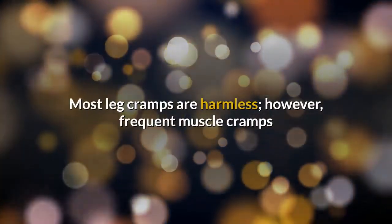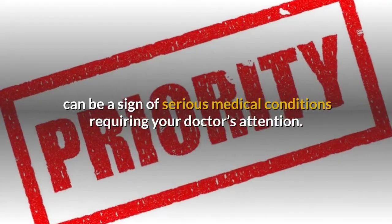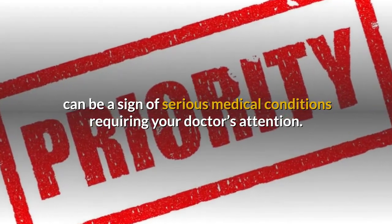Most leg cramps are harmless. However, frequent muscle cramps can be a sign of serious medical conditions requiring your doctor's attention.